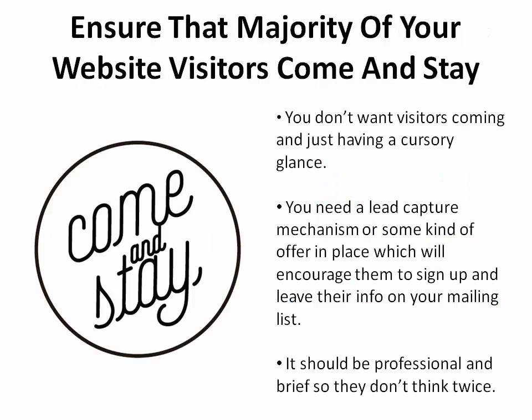1. Ensure that the majority of your website visitors come there and stay. You really don't want your visitors coming and just having a cursory glance. You need to have a lead capture mechanism or some kind of offer in place which will encourage them to sign up or leave their information on your mailing list. Make it professional and brief so they don't have to think twice about opting in.